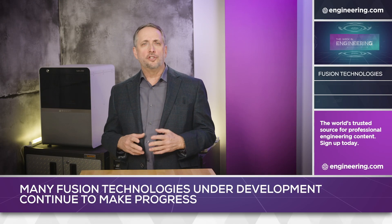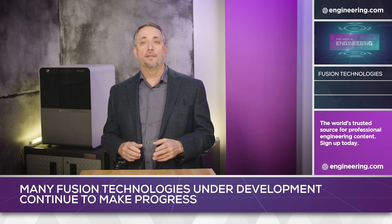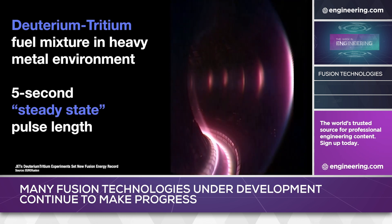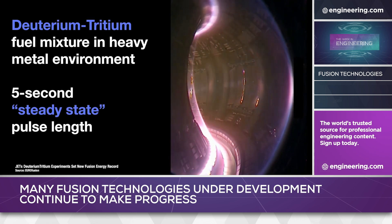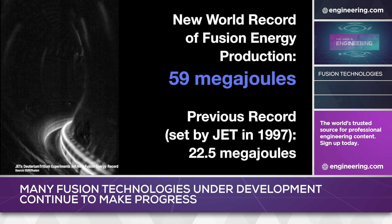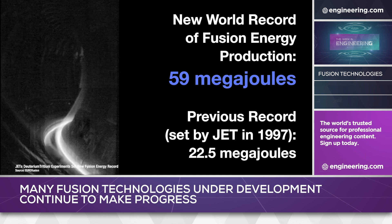Nuclear fusion technology is improving rapidly with this week's announcement from the Eurofusion Consortium that the Joint European Taurus in Oxfordshire, UK generated a stable plasma for 5 seconds on December 21st. The energy of the plasma, 59 megajoules, is not large — about the amount needed to boil 60 kettles of water — but it surpasses the previous record from 1997 when 22 megajoules of heat were produced.